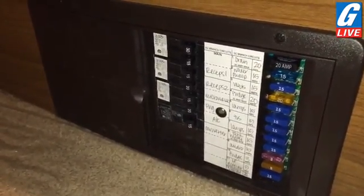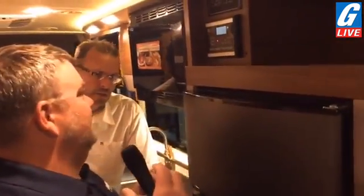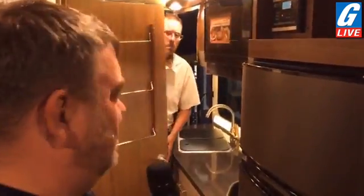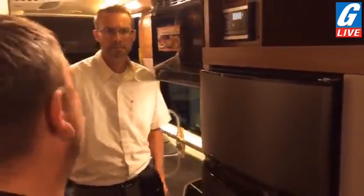Where is the converter box typically located? Generally it's somewhere kind of out of view along the floor line, often near the bed or in some cabinetry so that it's hidden but easily accessible. Unfortunately in the RV industry they don't have a set place to put anything. Look along the floor line — you should be able to find it. It's usually a brown or black door that is pretty nondescript.